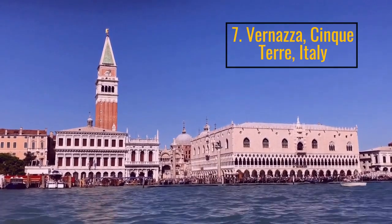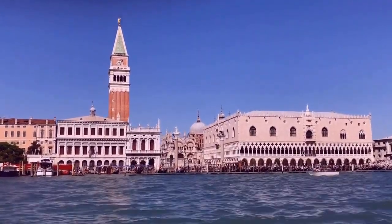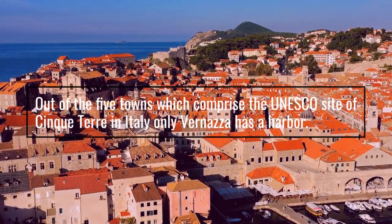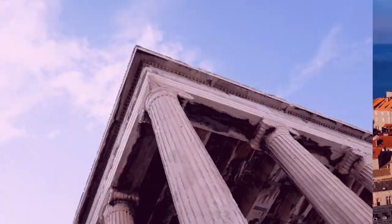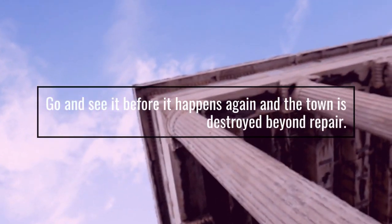Number 7: Vernazza, Cinque Terre, Italy. Out of the five towns which comprise the UNESCO site of Cinque Terre in Italy, only Vernazza has a harbour. Go and see it before the town is destroyed beyond repair.